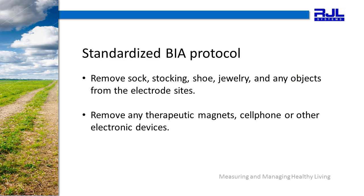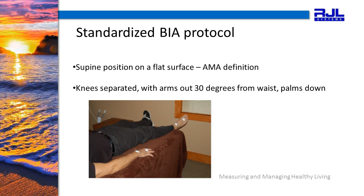In a standardized BIA protocol, the patient will remove the sock, stocking, shoe, jewelry, and any objects from the electrode sites. Remove any therapeutic magnets, cell phones, or other electronic devices and move them away from the body. It is very important to follow standardized BIA protocol. Your patient should be lying flat on his or her back, in the supine position, on a flat surface.